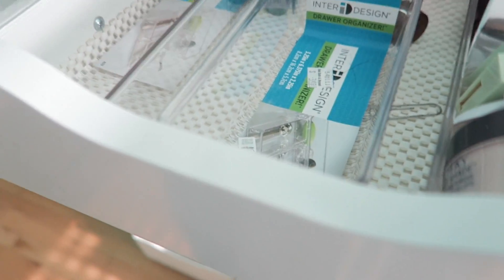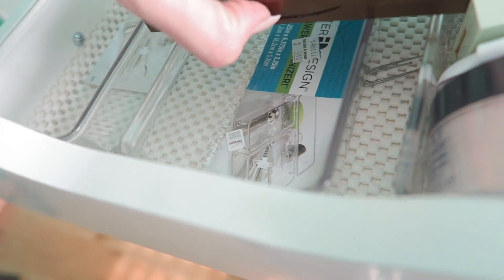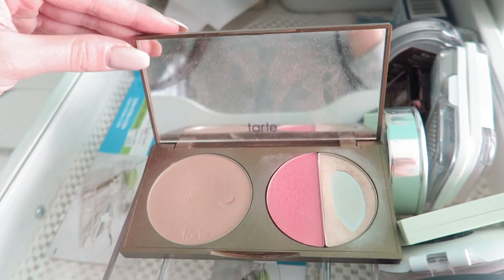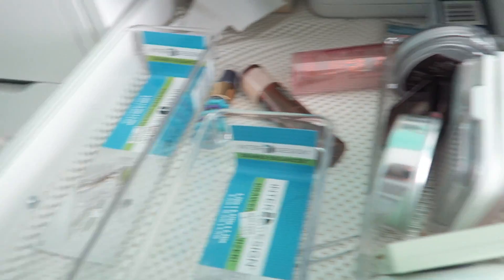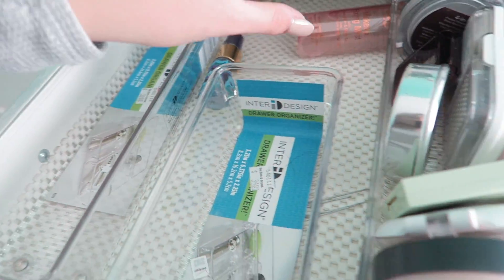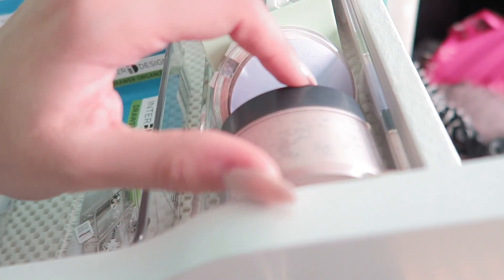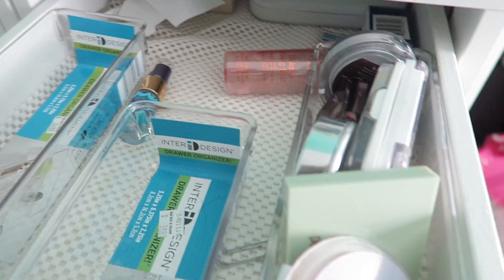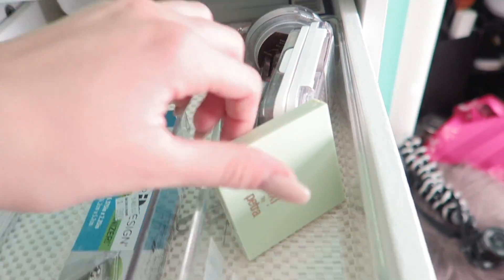Going into the powder section — I also have facial sprays in here. And I have a palette — I'm going to keep this. This is my Tarte palette, it's like a contour, blush, and highlight. I'll be keeping that. Then I have my brush-on SPF from Mineral Fusion, which I'll keep. Then I have my Almay Smart Shade Loose Powder — I'll keep this. And then I have my CoverGirl Advanced Radiant, which I'm going to pass.